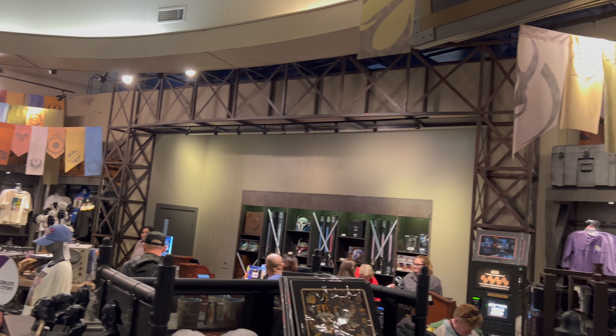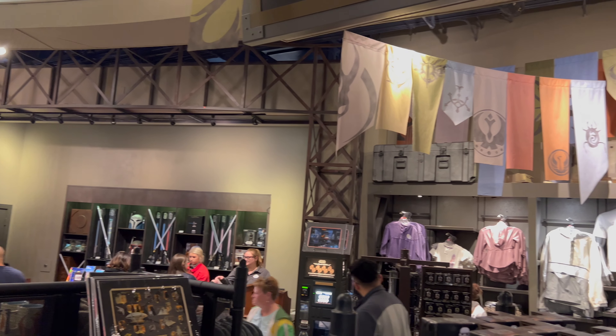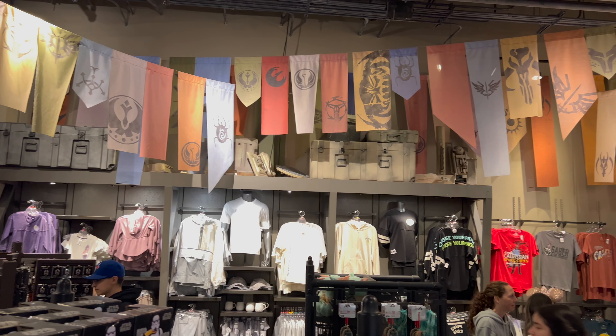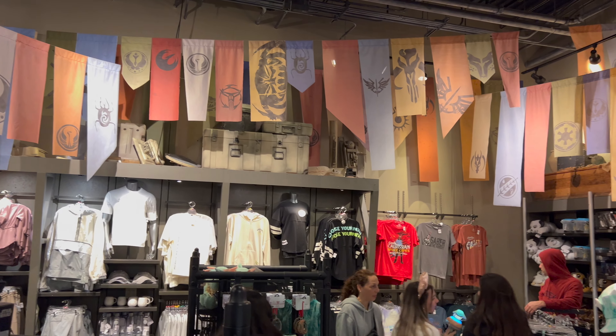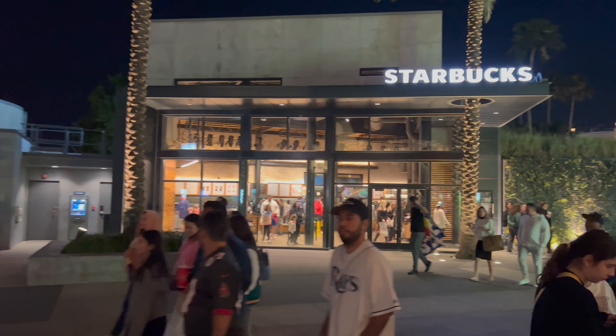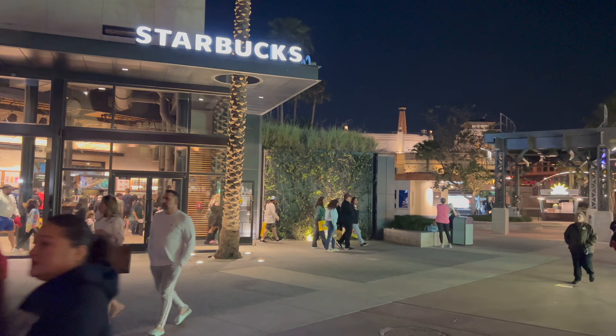Each Star Wars Black Box Legacy Lightsaber is priced at $249.99. That's going to wrap up our visit to the Star Wars Galactic Outpost here at Disney Springs. Five different Star Wars Black Box Legacy Lightsabers are in stock here — the same assortment we see week after week at Disney's Hollywood Studios. Now let's head to stop number two on our quest to find all the lightsabers at Disney Springs.